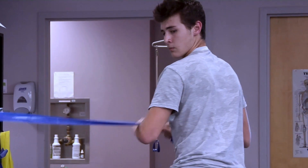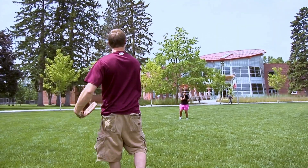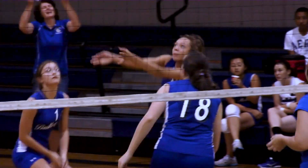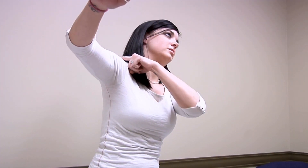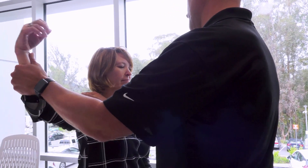Rotator cuff injury can be from overuse. In young kids it's usually just throwing too much as they get older and pitching. Then you worry about injuries to the arm or overhead athletes like volleyball players — they can get rotator cuff tendonitis, irritating it but not yet tearing it. As you transition into your 30s and 40s, you're actually getting rotator cuff tears.